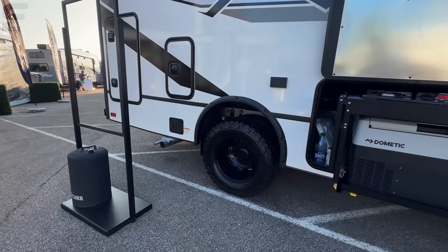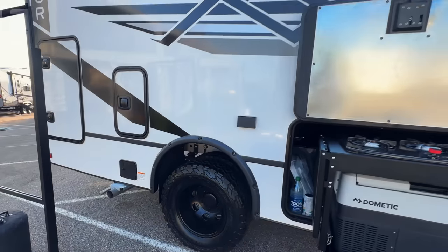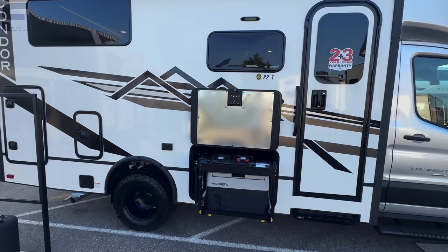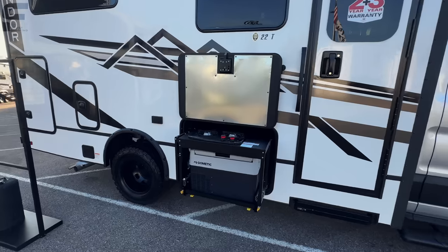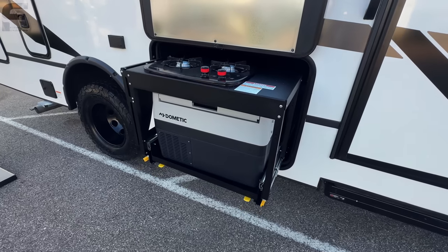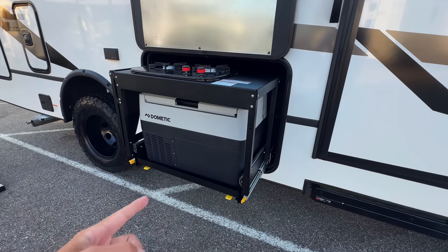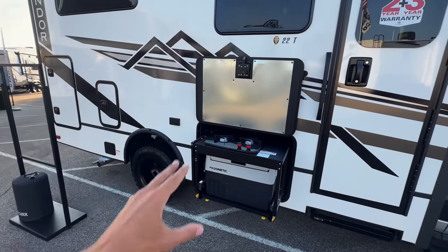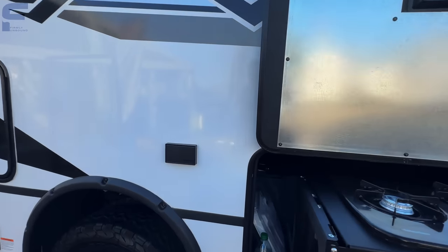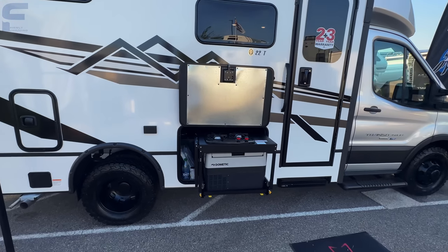Coming around back, the wheels look really clean. This is the optional pull-out kitchen. It has a two-burner stove on top for cooking, and a powered cooler — essentially a refrigerator — that pulls out with an additional tray layer. All of that stows back into the compartment. There's also an outdoor shower connection back here.